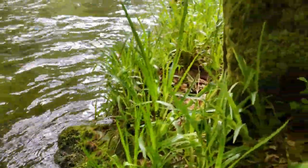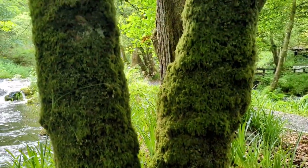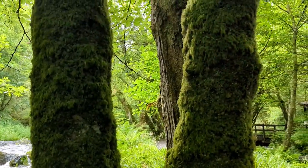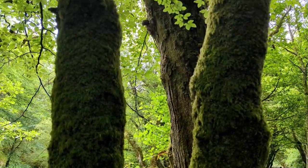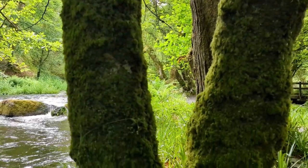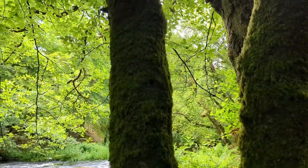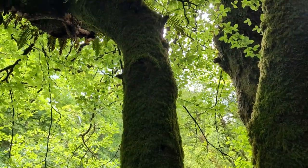And then if I look up, there's obviously another species of moss here growing on the tree trunks. And as I've just said, moss doesn't have roots, so it's clinging on to this tree trunk. This is a much drier environment that the moss is hanging on in, collecting its nutrients and moisture from the air.